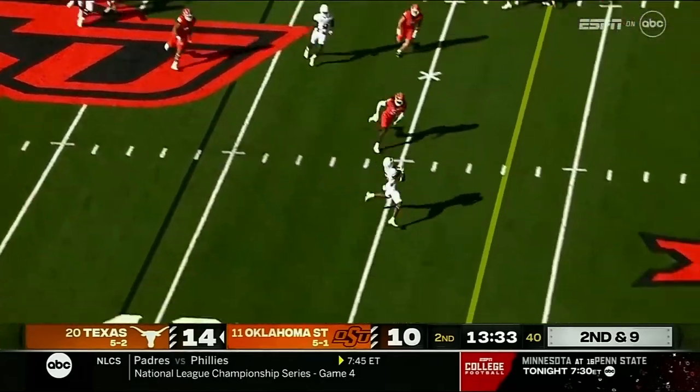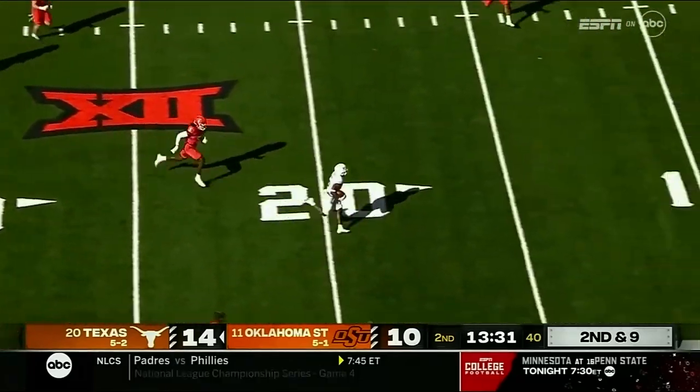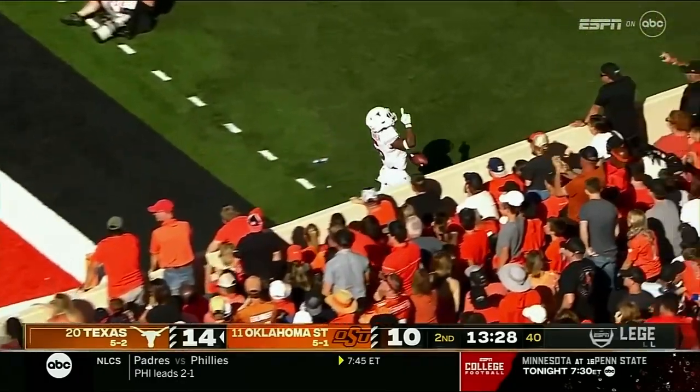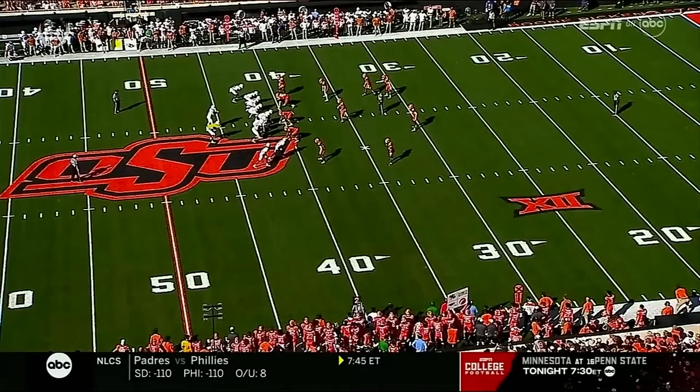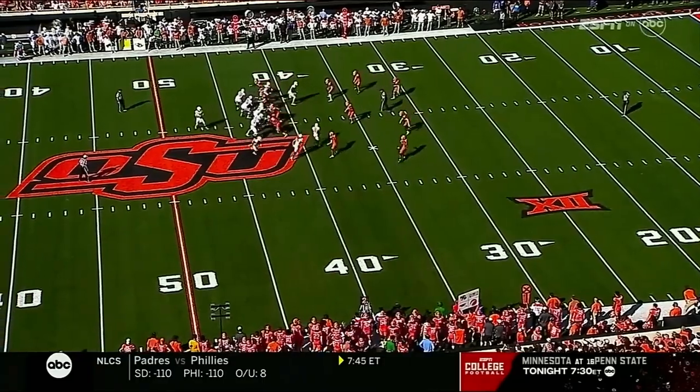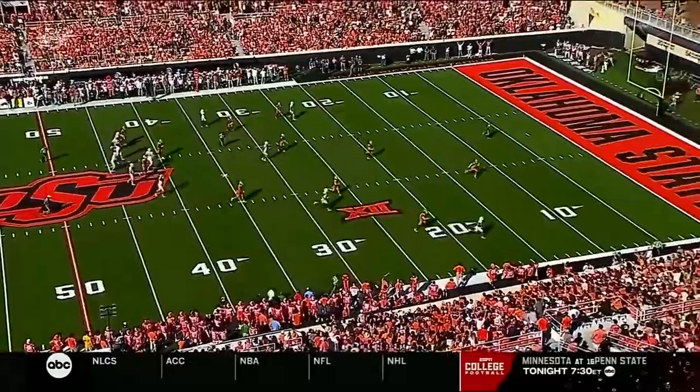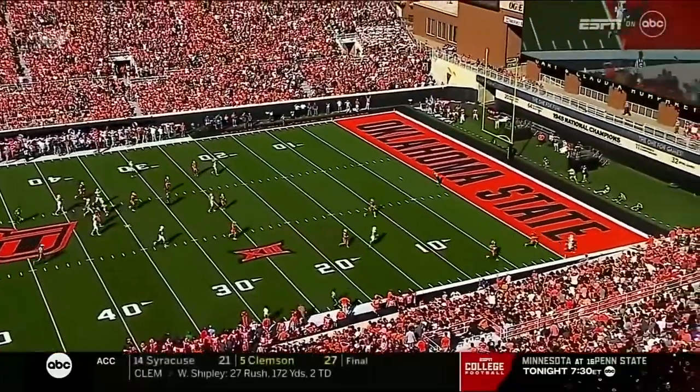Ewers throws for Robinson — it's open, caught inside the 20. A breakdown defensively and Robinson makes another house call. Blown coverage and nobody keeps sight. B.J. Robinson — looks like they're in man-to-man coverage and nobody identifies and goes with B.J.